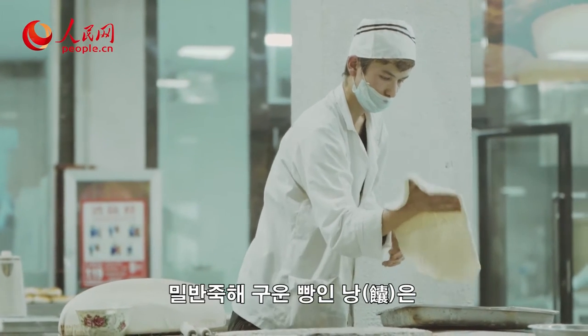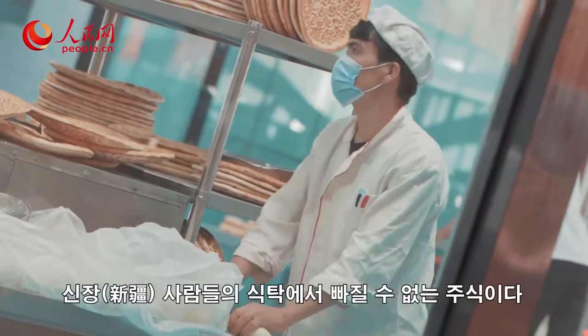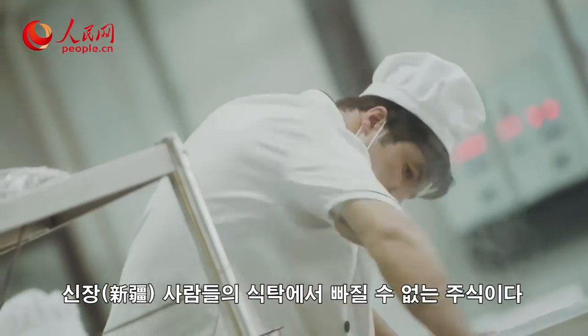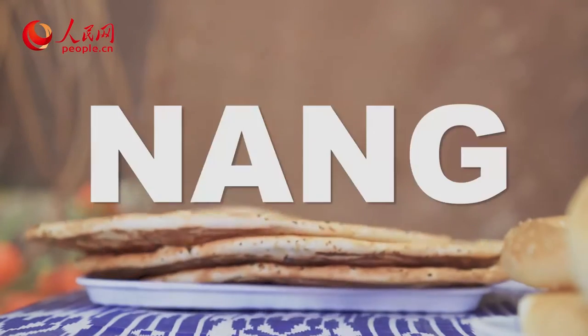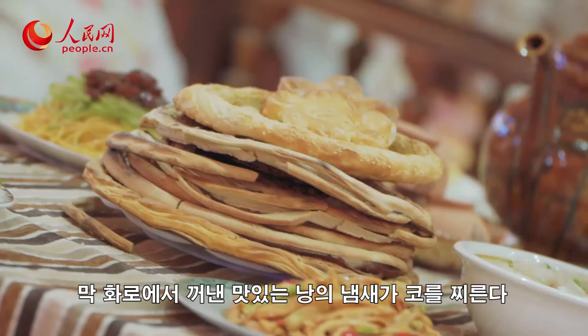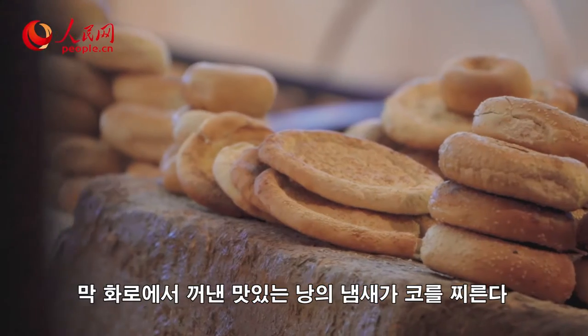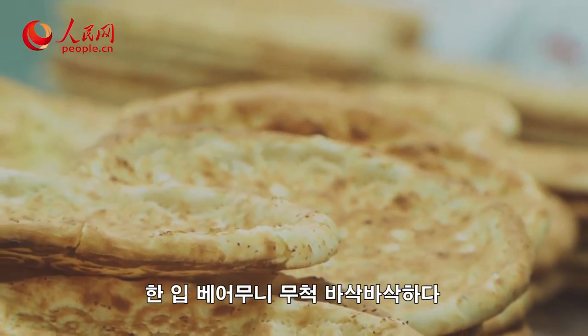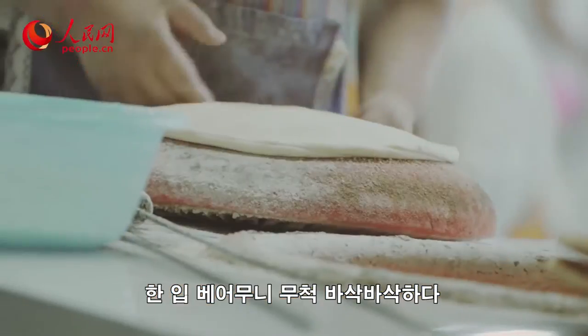Nang, a kind of roasted flatbread, is a local specialty that the people in northwest China's Xinjiang Uyghur Autonomous Region simply cannot live without. The bread exudes an invigorating smell right after being freshly baked in an artisanal oven. After taking a bite, you'll find that its texture is extra crunchy.